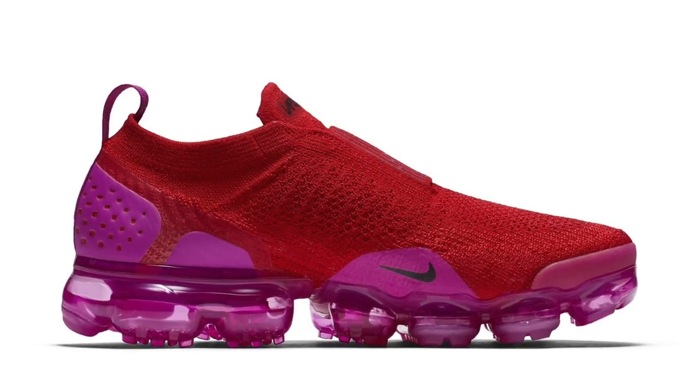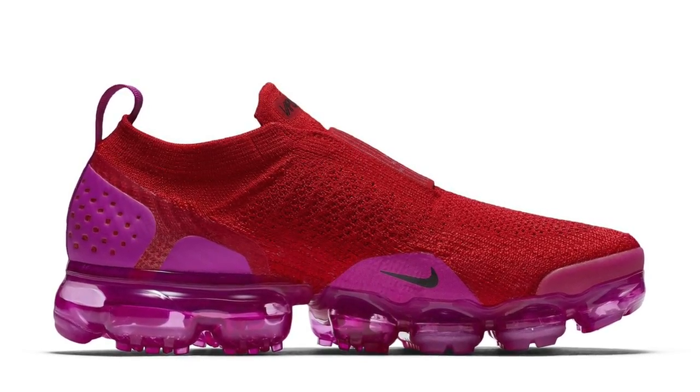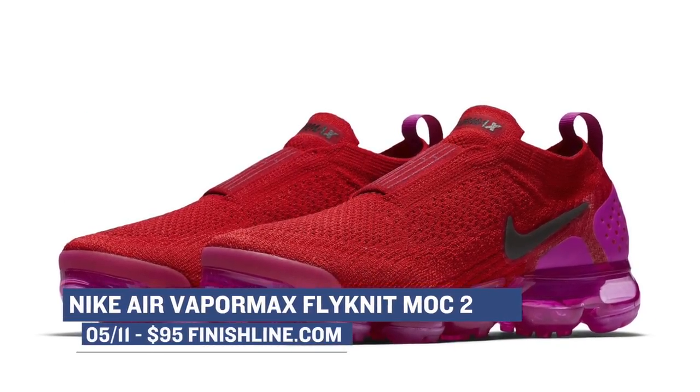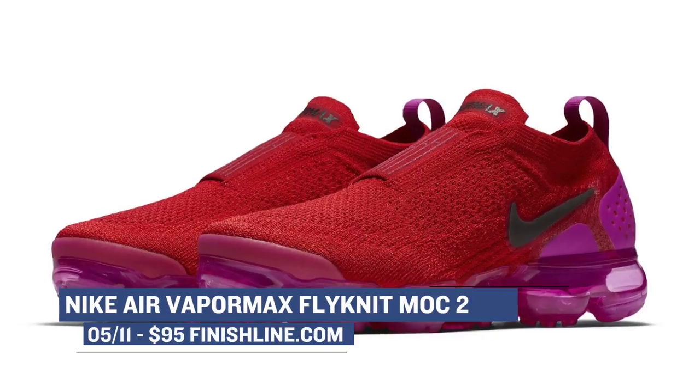And if brighter is better is your thing, then this weekend the Vapormax Mach 2 is definitely right up your alley. The official colorway of this shoe is palest purple, but it's anything but pale — at least in my opinion. Those are going to cost you $200.